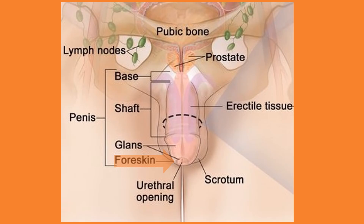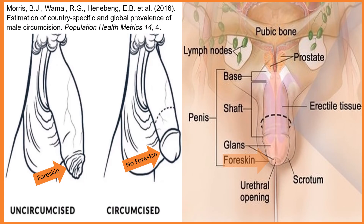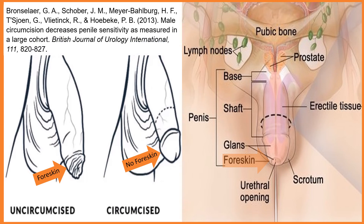Foreskin covers the glans, except in circumcised males whose foreskin has been surgically removed. As many as 92% of males in the United States are circumcised, whereas in Europe, less than 20% of males are circumcised. Circumcision is controversial. It has medical benefits, as it decreases the probability of acquiring the human immunodeficiency virus and other sexually transmitted infections. But a 2013 study found circumcised males, when compared to uncircumcised males, had lower penile sensitivity and lower ability to orgasm.